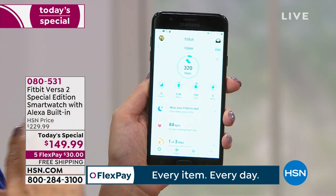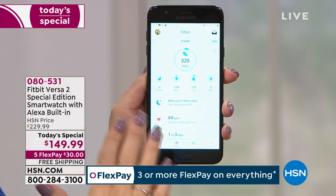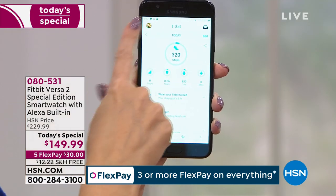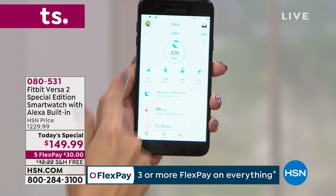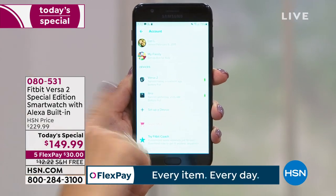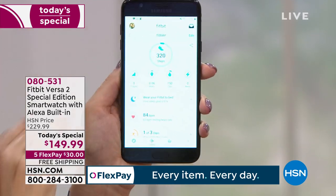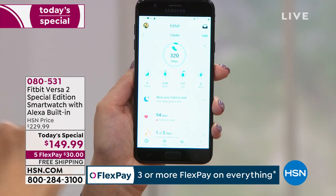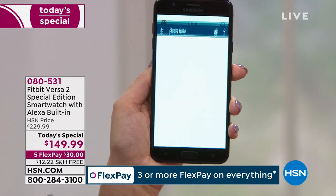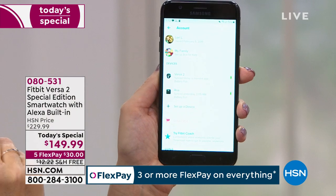The Fitbit app is free — download it from your app store. If you already have a Fitbit, you can log in with the same credentials and just add a new device by clicking 'set up a new device' and selecting the Versa 2. You don't need to change accounts or switch phones. It works with Apple, Android, Windows phone, and Google phone — pretty much all phone systems.